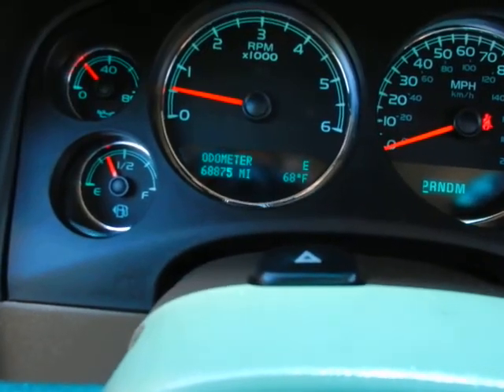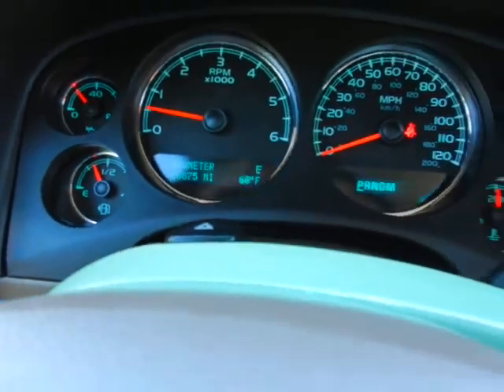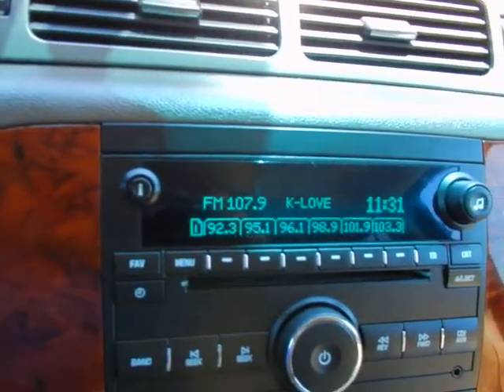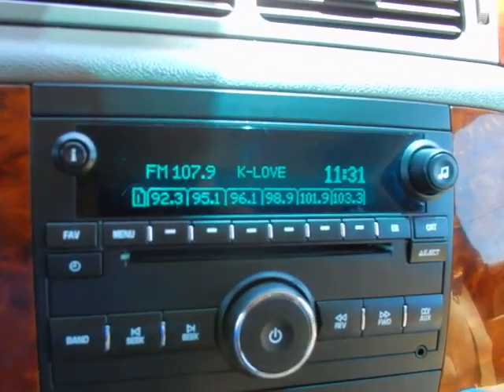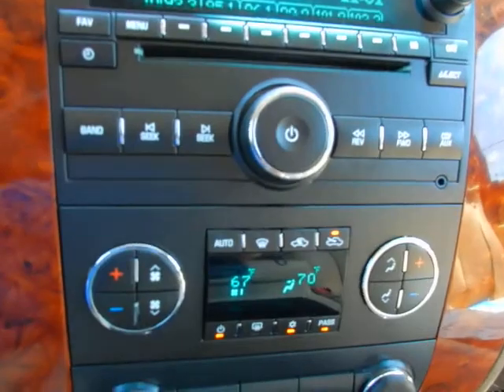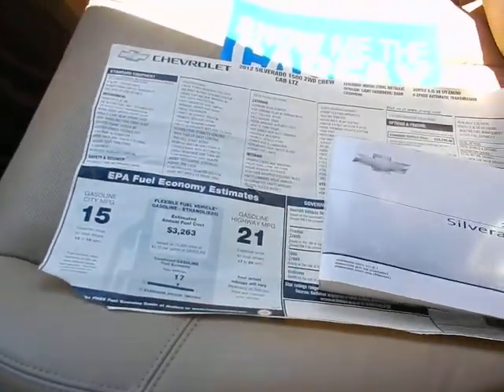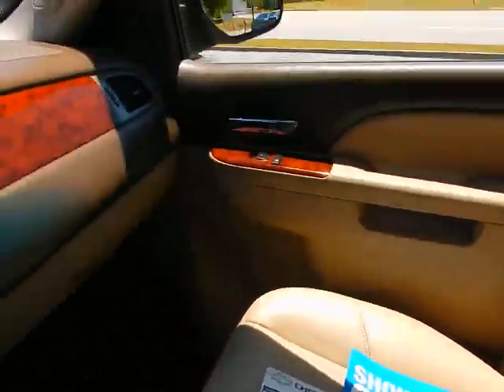Here's the best part — only 68,000 well-cared-for miles. Trip computer functions. AM, FM, XM satellite. CD player. Dual zone climate control. Power adjustable pedals. Factory owner's manual, original window sticker, and Carfax vehicle history report.